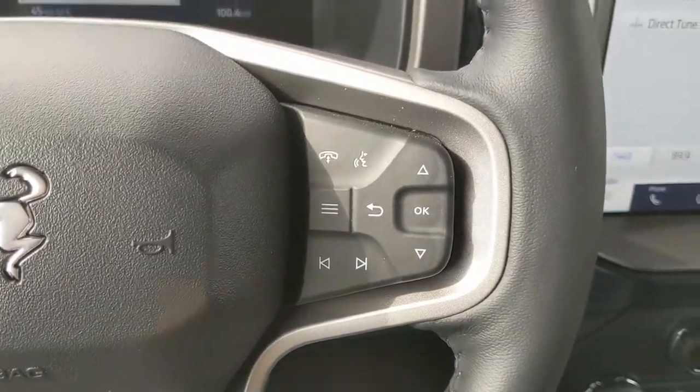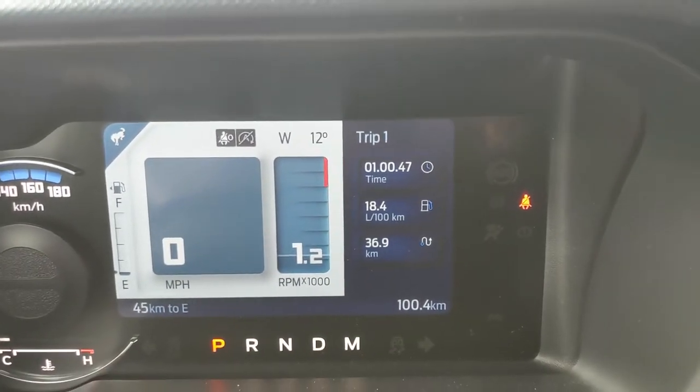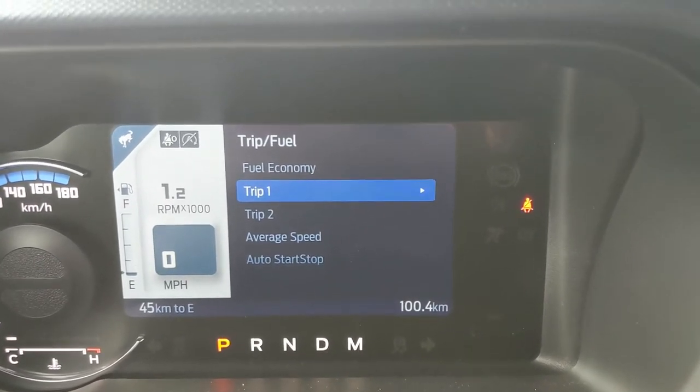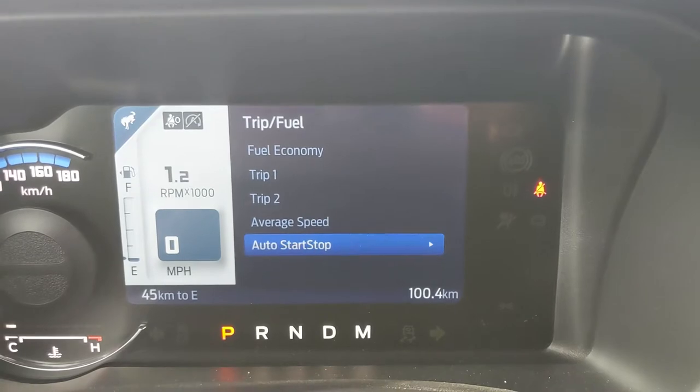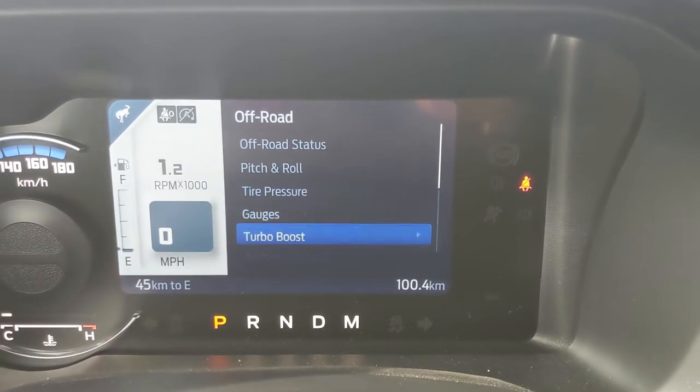Sitting in the vehicle and looking at the steering wheel, on the right-hand side you have your hands-free phone controls as well as controls for your center info screen, where you can cycle through trip and fuel information — fuel economy, trip one and two info, average speed, and auto start-stop status.